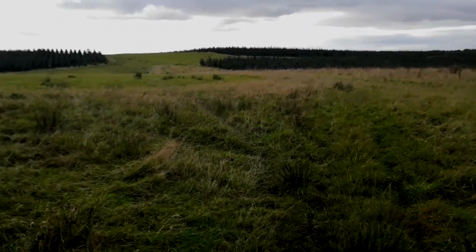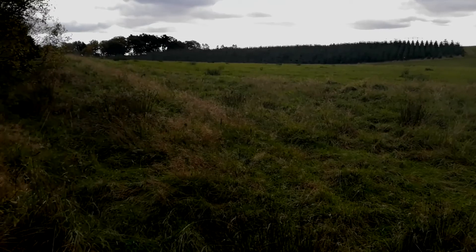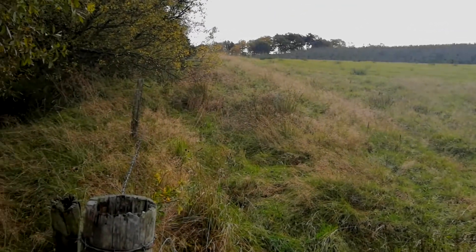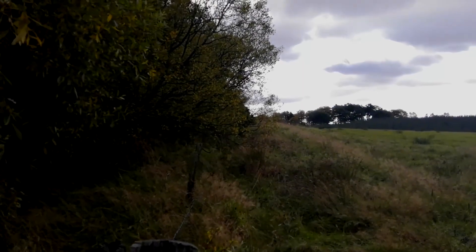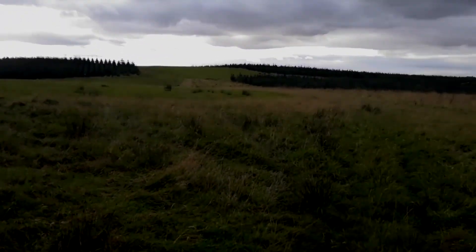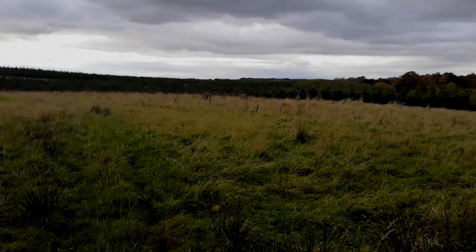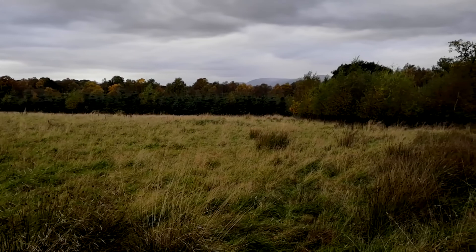And all of a sudden, the end! It just opens out into a nice big field. That's filled with wildflowers in the spring, by the way. And up over that next rise there is another road to some farms.